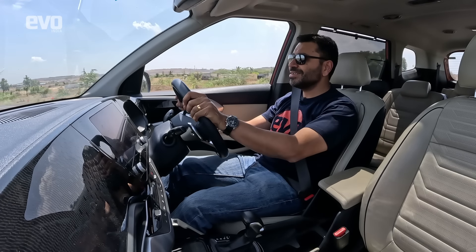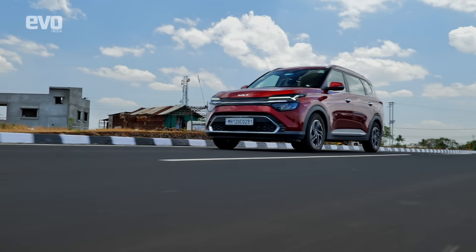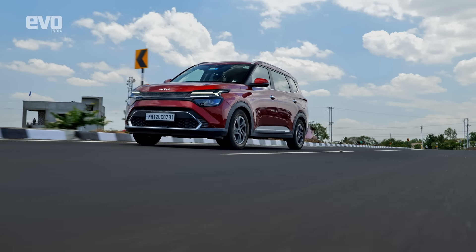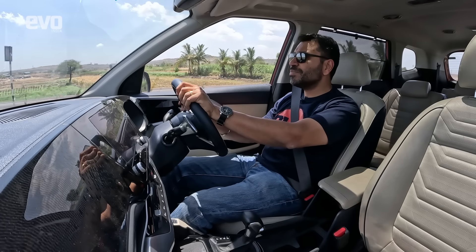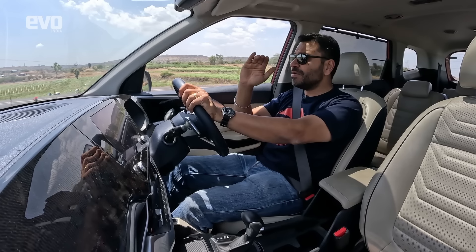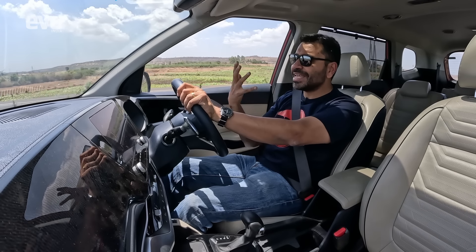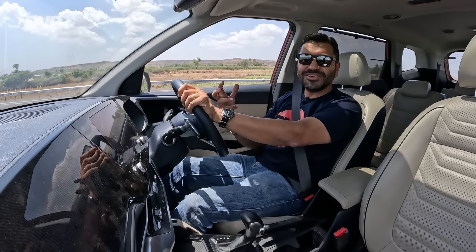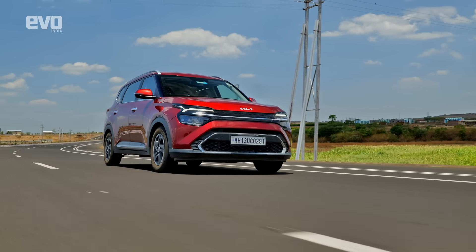At the price, what you get with the Carens is very good value. If you want a big 7-seater, the HyCross is the pick, but if you don't want to stretch your budget that far yet still need to accommodate 7 and don't want to feel like you've scrimped, the Kia Carens works very well.